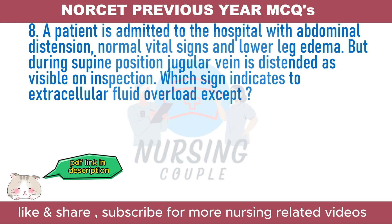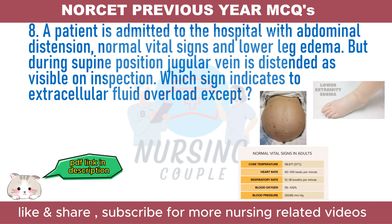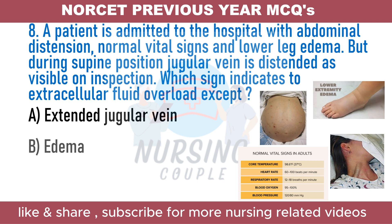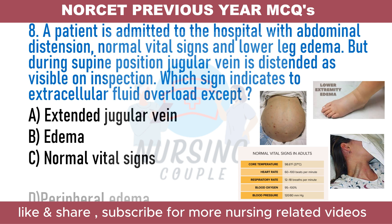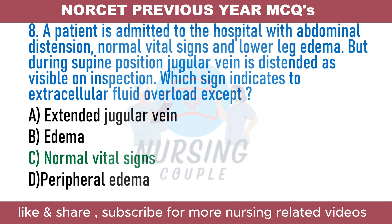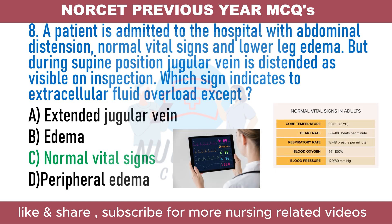A patient is admitted with abdominal distension, normal vital signs, and lower leg edema. During supine position, jugular vein is distended on inspection. Which sign does NOT indicate extracellular fluid overload? A. Extended jugular vein. B. Edema. C. Normal vital signs. D. Peripheral edema. The answer is Option C: Normal vital signs. Fluid overload generally refers to expansion of extracellular fluid volume. Clinical features of hypervolemia include peripheral edema, difficulty breathing, crackles on auscultation, hypertension, jugular vein distension, and strong and rapid pulse.